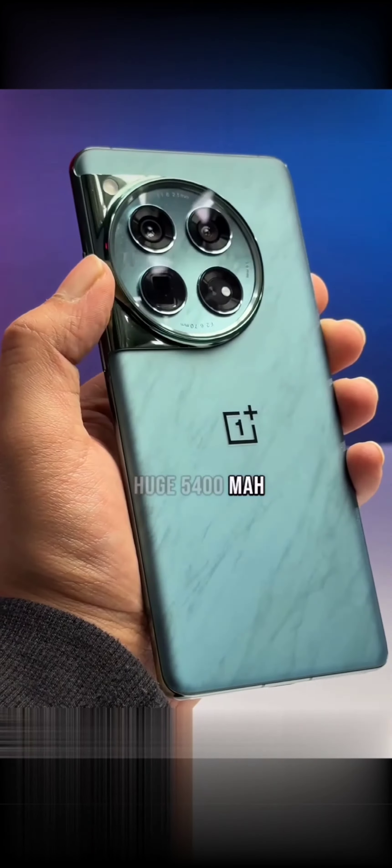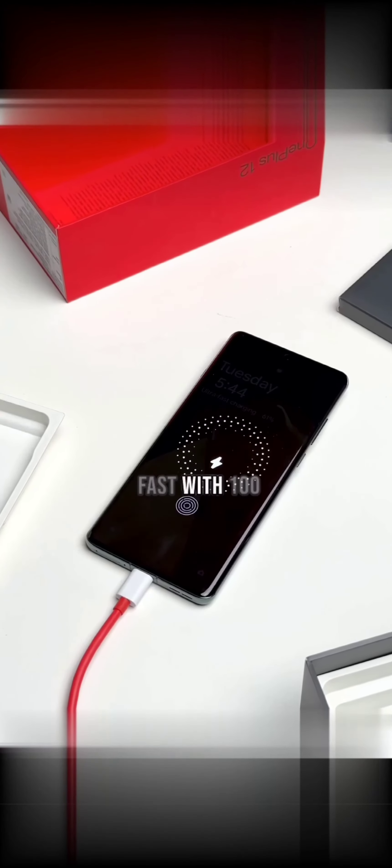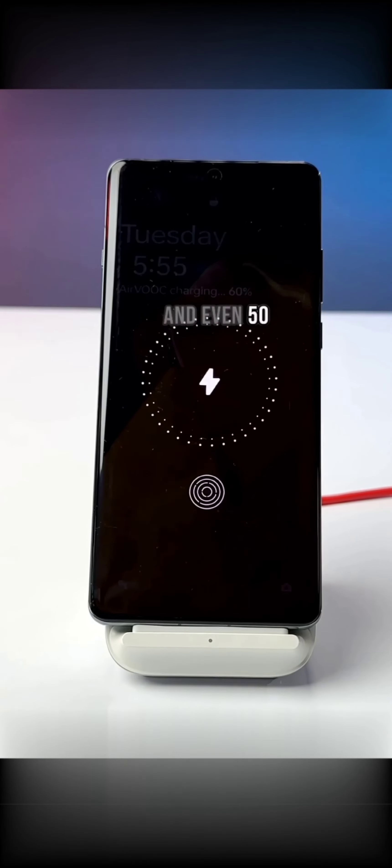This has a huge 5400 mAh battery and can be charged super fast with 100W wired charging and even 50W wireless charging. And the best part, it comes with a charger in the box.